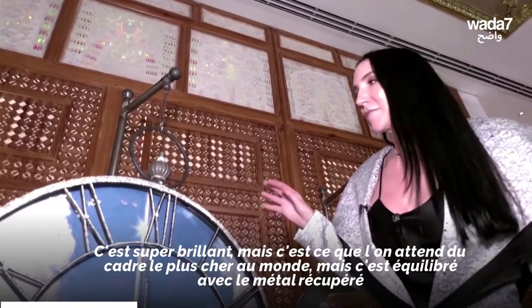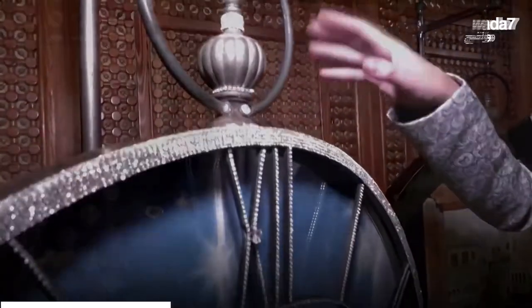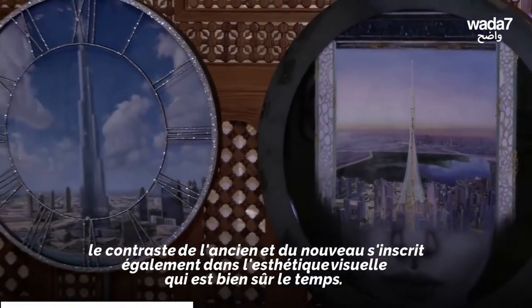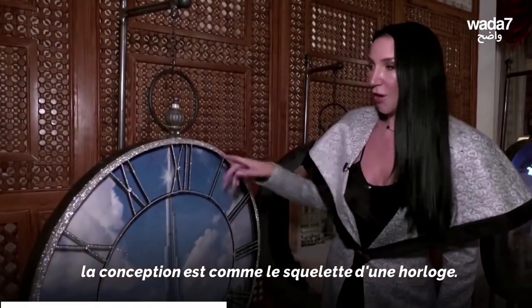It's super sparkly, but that's what you would expect from the world's most expensive piece. It's balanced with the reclaimed metal, and I think the contrast of the old and the new also keeps with the visual aesthetic — which of course is time. The whole design is like the skeleton of a clock.